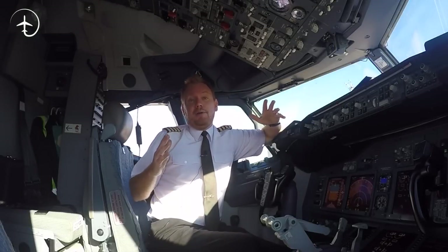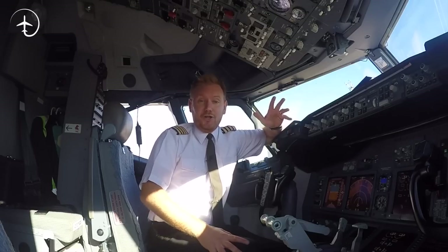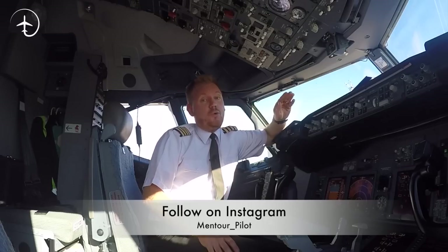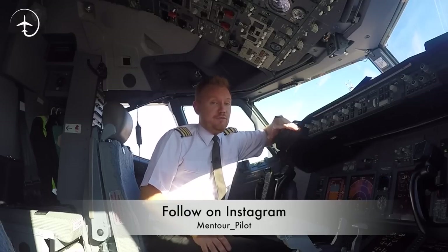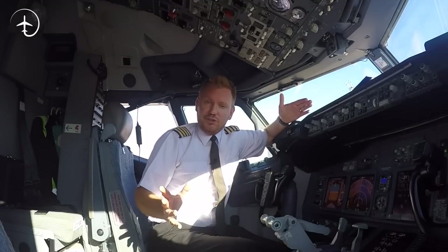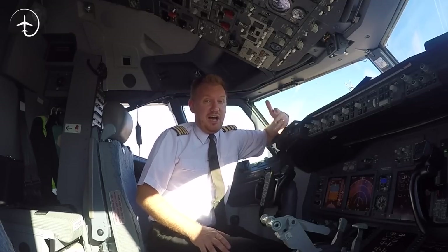I am making this quite short video in response to some of the questions that have come into the channel. Take this as proof that I am actually reading all of your comments. So when you're sending in a question to me, I take it fully seriously and I will try to explain it if I see that enough people are interested in knowing the answer. Today's question is: does an aircraft have a horn, and in that case, how is it used?